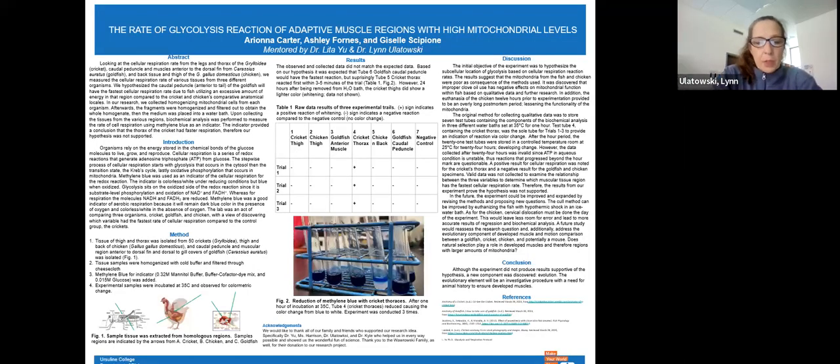Hello from Ursuline College. Ursuline is a small women-focused liberal arts school in Pepper Pike, which is a suburb of Cleveland, Ohio. Ursuline is a recognized leader in healthcare-related fields.